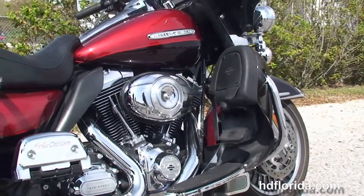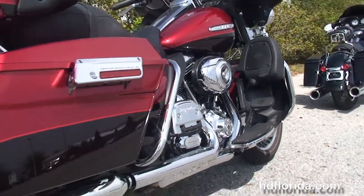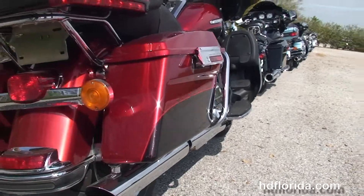This bike has a rubber-mounted, air-cooled, 103-cubic-inch twin cam engine with 6-speed cruise drive transmission, full-size rider and passenger floorboards, where the passenger floorboards are height adjustable.